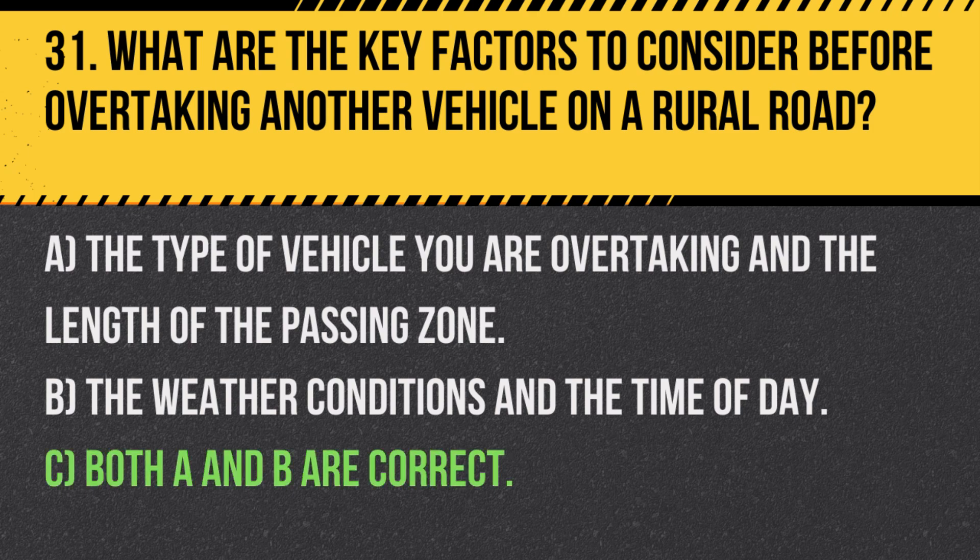Answer: C. Both A and B are correct. It is important to consider both the type of vehicle and the environmental conditions when deciding to pass on a rural road.